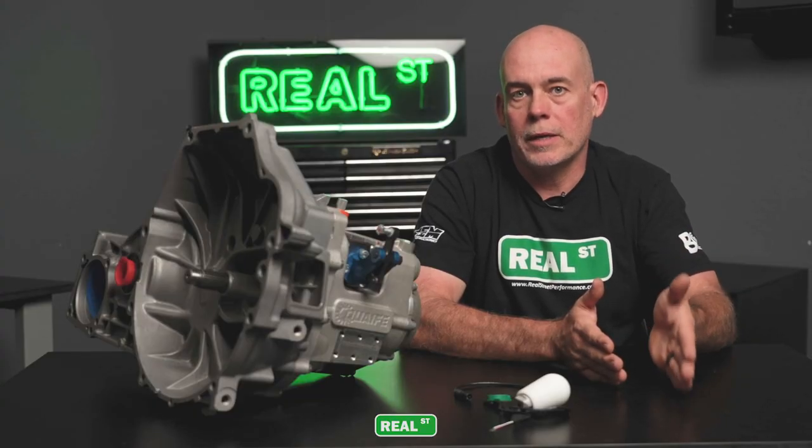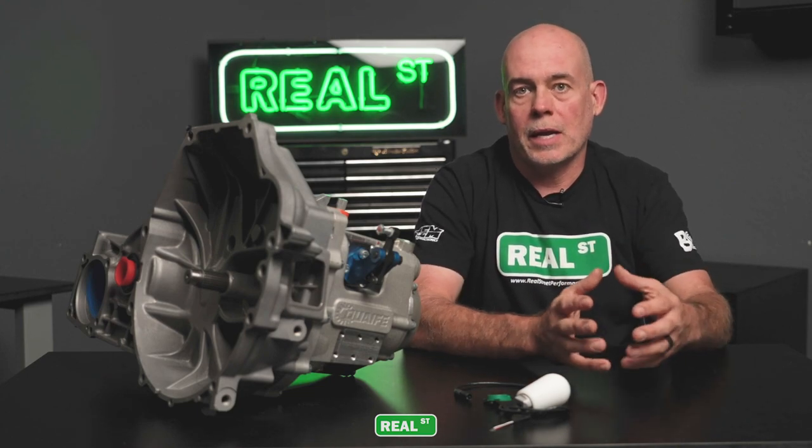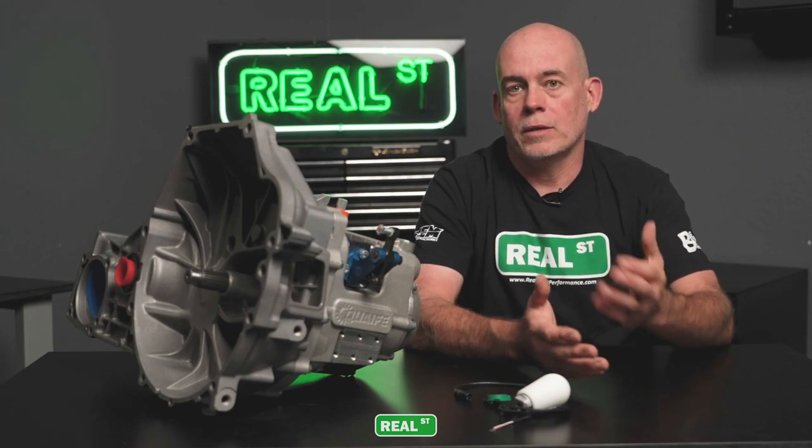I'm Jay from Real Street Performance. Today we're going to talk about sequential transmissions. If you look into the different transmission options out there for automobiles, you have a standard synchronized manual gearbox, a dual clutch automated gearbox with a wet clutch instead of a torque converter, an automatic trans with a torque converter, and a sequential gearbox.